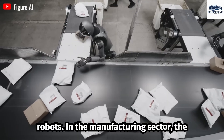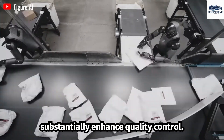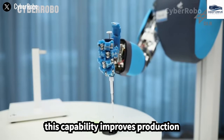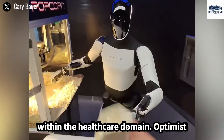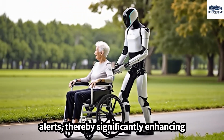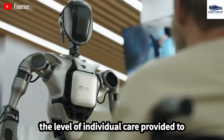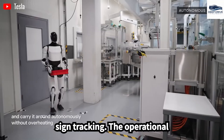In the manufacturing sector, the application of Optimus Gen 3 could substantially enhance quality control through real-time product inspections, improving production efficiency, reducing waste, and ensuring compliance with established standards. Within the healthcare domain, Optimus Gen 3 has the potential to assist in patient monitoring and emergency alerts, thereby significantly enhancing the level of individual care provided to elderly patients, with functionalities encompassing medication delivery and vital sign tracking.